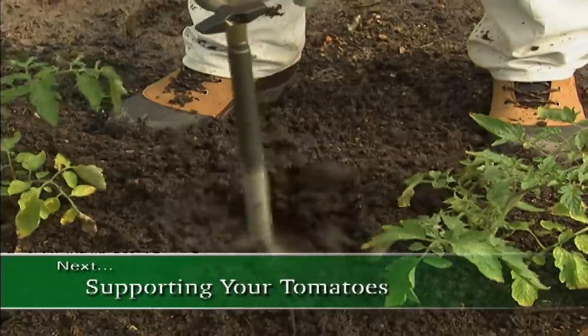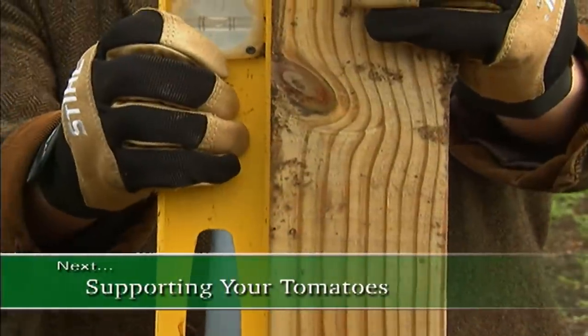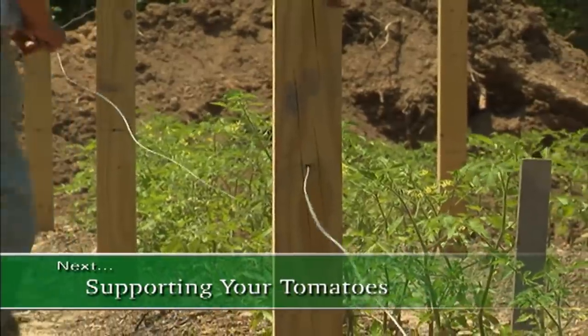When we return, I'll meet you in the garden and show you what I'm doing to give my tomatoes a little support. So stay with us.